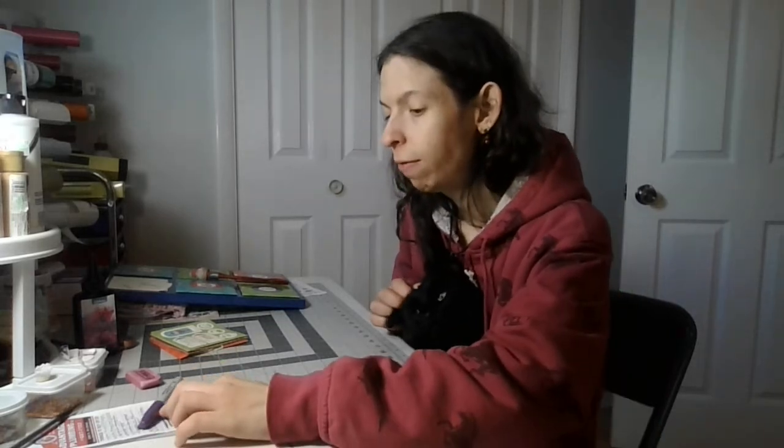That was part four of the craft Christmas advent calendar and day three. Like it's great.